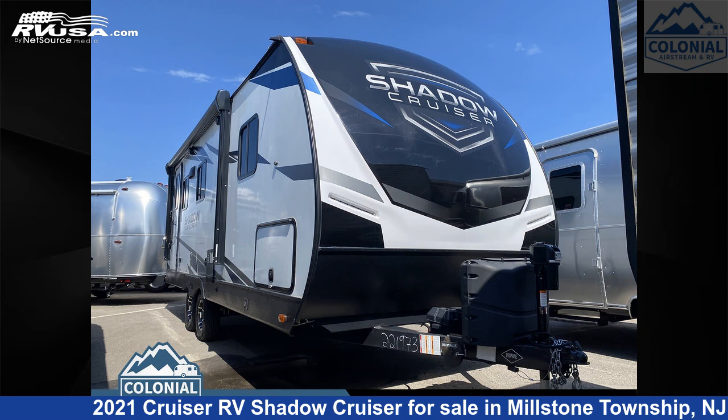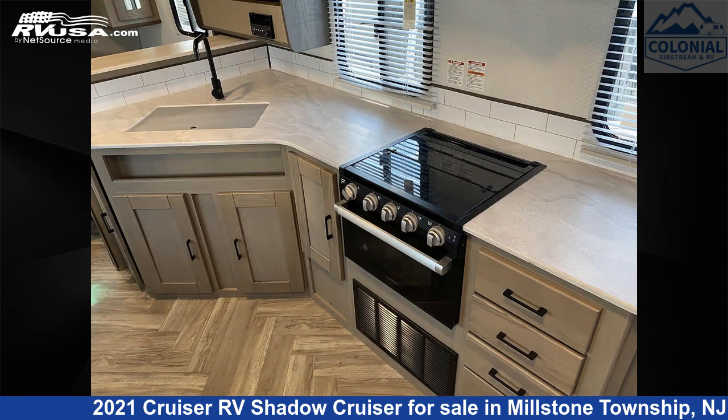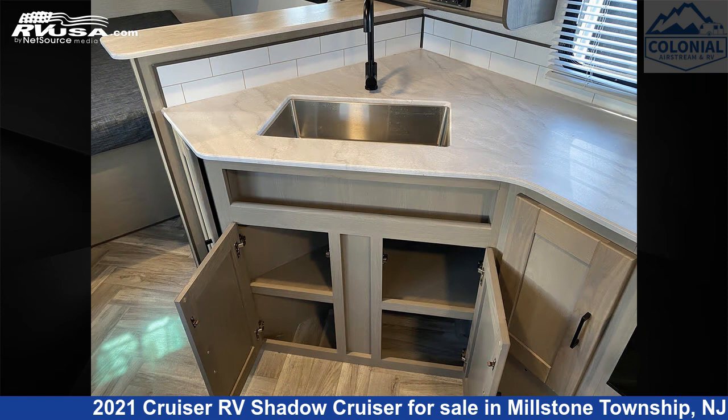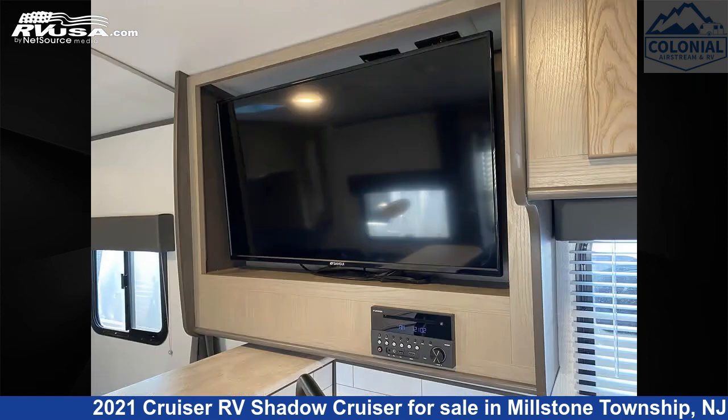This 2021 Cruiser RV Shadow Cruiser Ultralight SC225RBS is a travel trailer RV. It is located in Millstone Township, New Jersey, 08535 and is offered for sale by Colonial Airstream and RV. Click the link in the video description to visit RVUSA.com and see more photos as well as the current price.